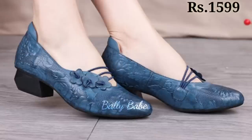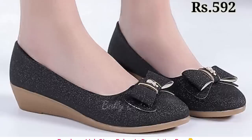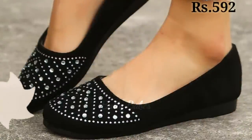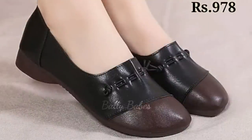Whether you prefer a classic timeless look or something more on-trend and fashion-forward, there is a block heel shoe to suit your personal style. When it comes to dressing up or down, block heels are a great option. They can be paired with jeans and a t-shirt for a casual look, or with a dress and blazer for a more sophisticated and put-together outfit.